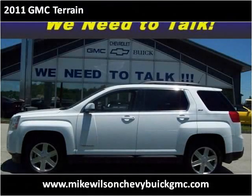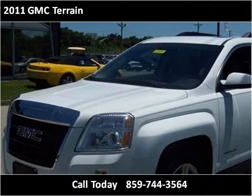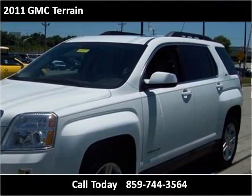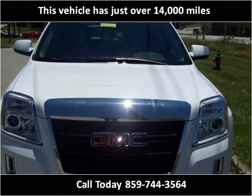This 2011 GMC Terrain is available from Mike Wilson Chevrolet Buick GMC. This vehicle has just over 14,000 miles.